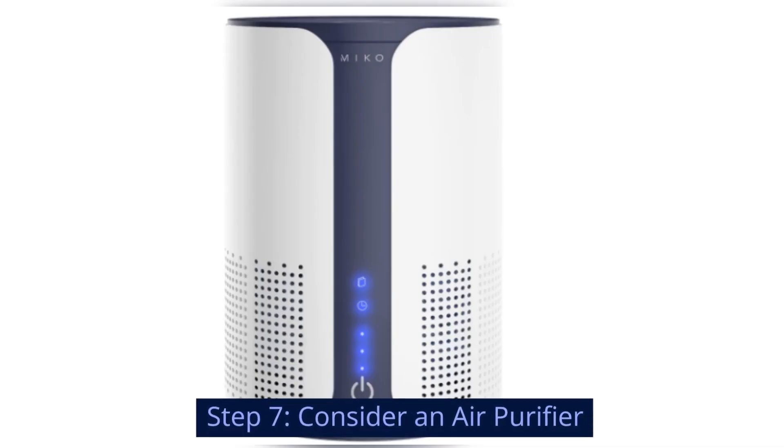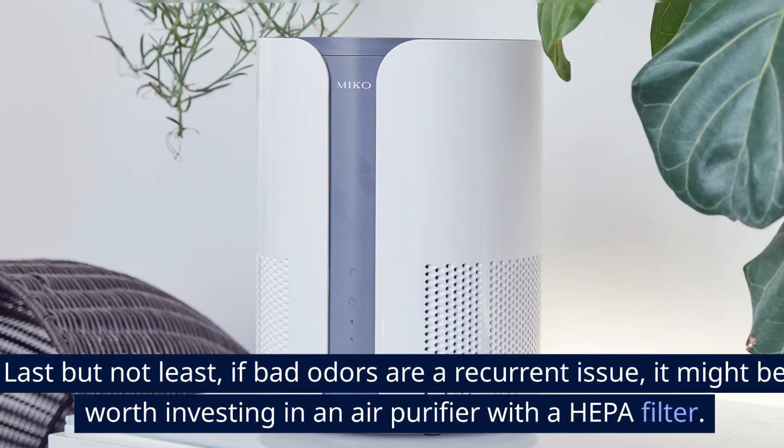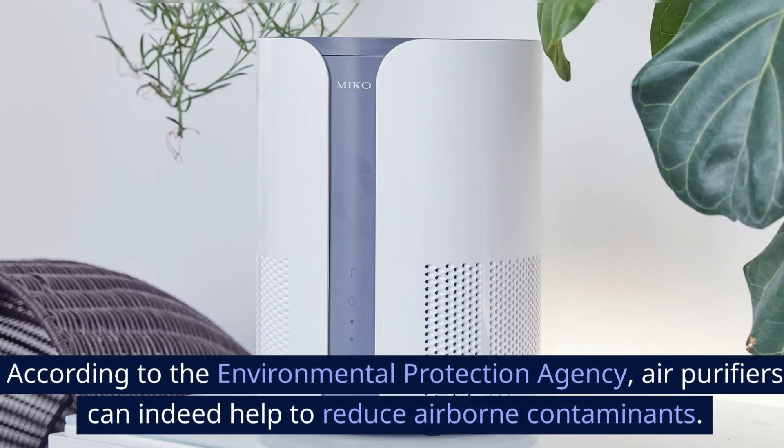Step 7: Consider an air purifier. Last but not least, if bad odors are a recurrent issue, it might be worth investing in an air purifier with a HEPA filter. According to the Environmental Protection Agency, air purifiers can indeed help to reduce airborne contaminants.